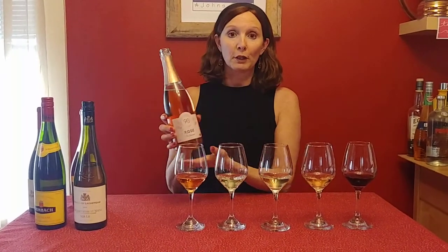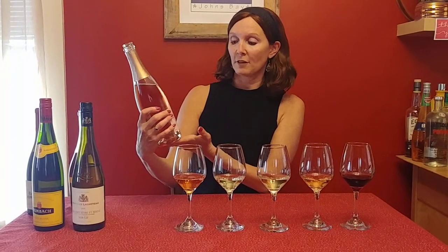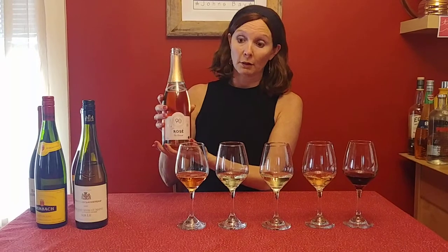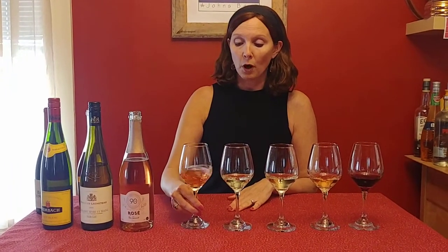I will start off with a sparkling wine. I love bubbles — this is one of my all-time favorites. This is from my friends at 90 Plus Cellars; this is their Lot 49 Sparkling Rosé. It's from Italy. It's not a Prosecco, but it's made in the same style as a Prosecco with a method called Charmat, or tank method. It's 100% Pinot Noir.